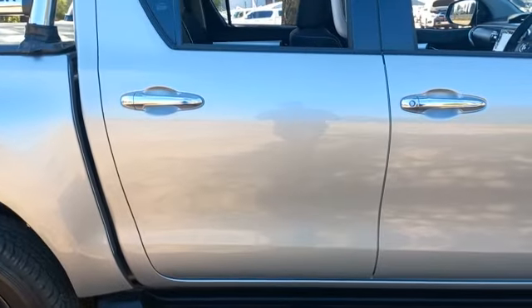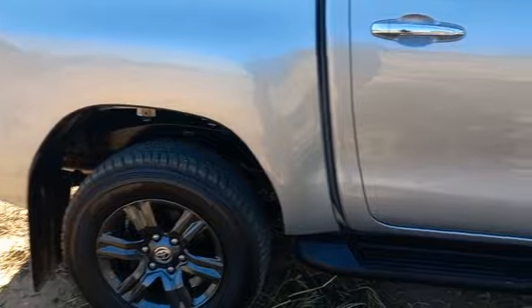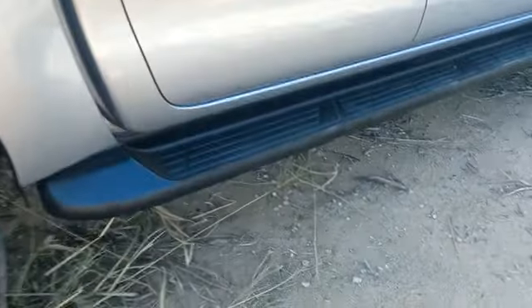Right hand side rear door all good. Right hand side rear fender all good. Right hand side side step all good.